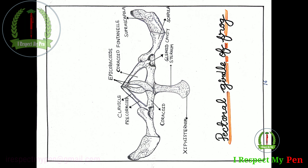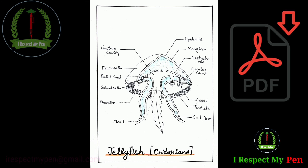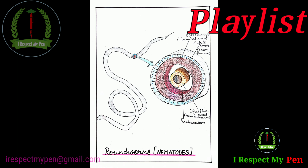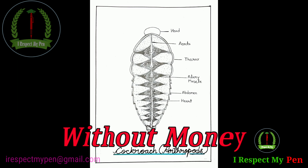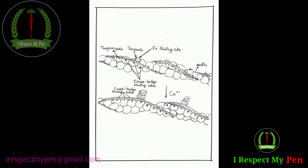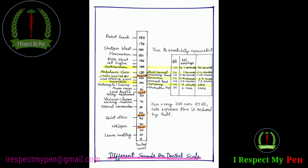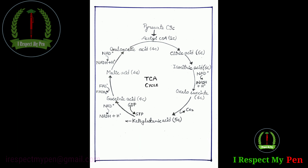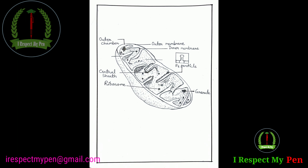Pencil sketch diagram of pectoral girdle of frog. Aap apne diagrams PDF ke roop mein prapt karein. Just go to the playlist and find your diagrams. Aap bina paise kharch kiye apne assignment ke liye handmade diagrams prapt kijiye. Zero cost, no watermark, and absolutely free handmade pencil and colorful diagrams.